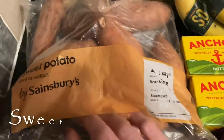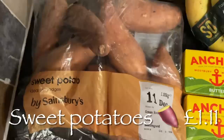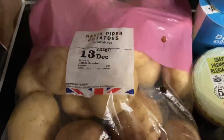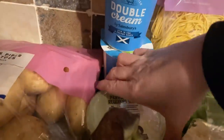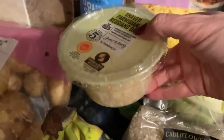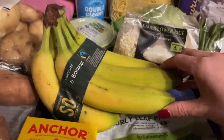For a wee change I got some sweet potatoes — I'm going to be doing a shepherd's pie but using sweet potatoes instead of ordinary potatoes. Then I got some normal potatoes as well, a couple of pots of double cream, and some Parmesan cheese because I'm going to be doing a spaghetti carbonara one night. I really fancy a carbonara. And then Mr What's for Tea's bananas.